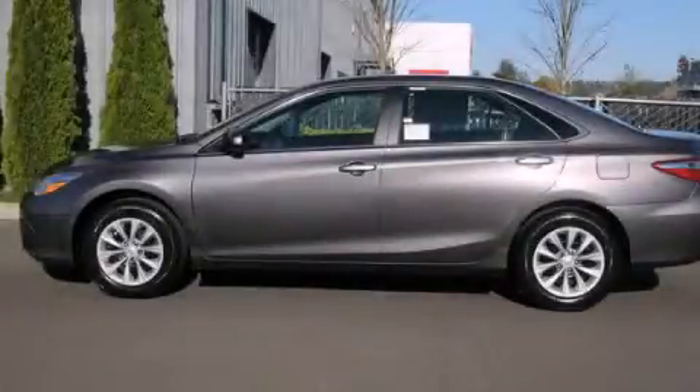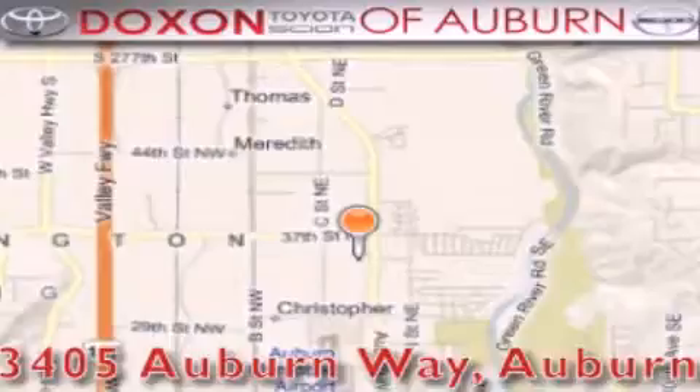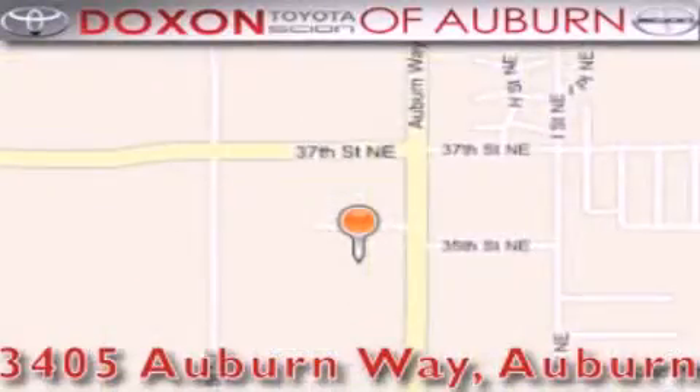We invite you to contact us today to learn more about this vehicle. Dachshund Toyota of Auburn is located at 3405 Auburn Way in Auburn. Satisfying customers for over 70 years.